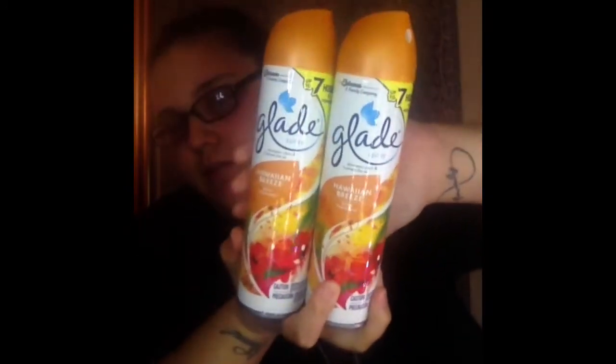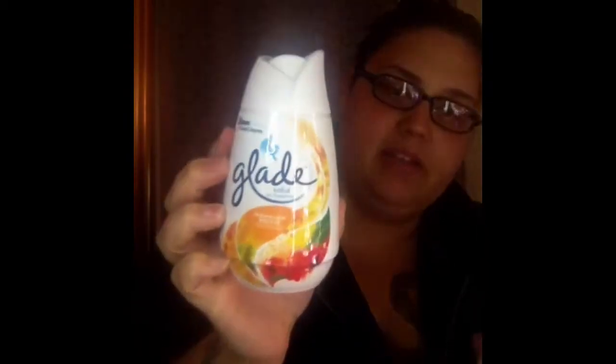Y'all know I always pick up the Glade. It has a Hawaiian Breeze air freshener, so I picked up two this time. And then I picked up another one of the Hawaiian Breeze Glade solid air freshener. So yeah, I got those.